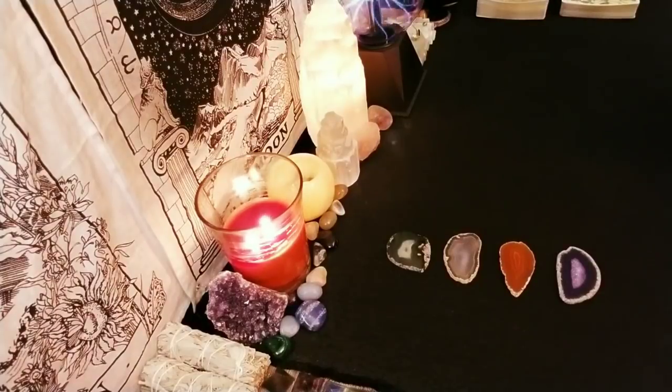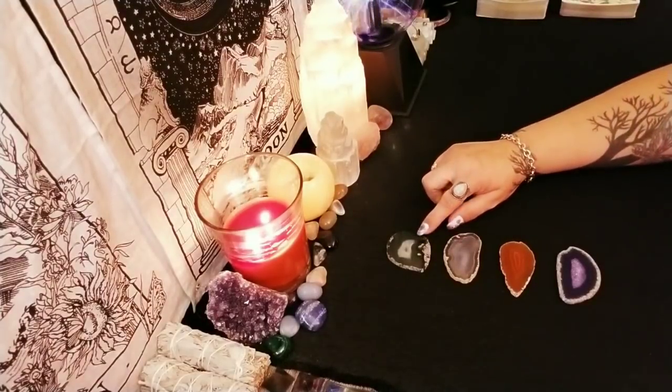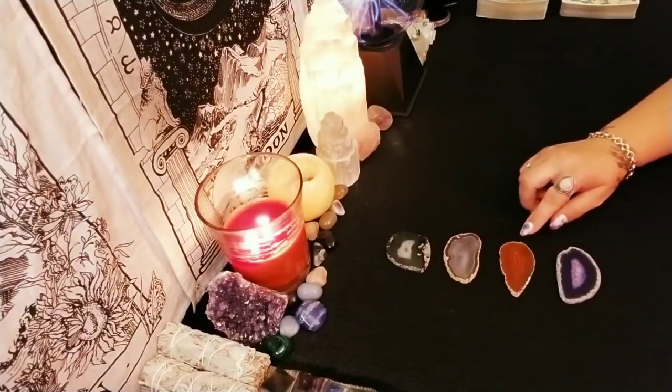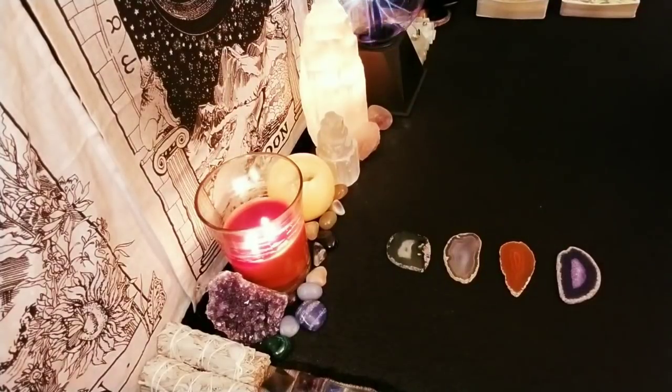Down in the video description is where you'll find your timestamp. So this is going to be stone number one with a green agate, stone number two with a clear agate, stone number three with an orange agate, and stone number four with the purple agate. You can go ahead and pause the video and take as long as you like, but I'm going to go ahead and get started and let's find out who's in love with you and what do they look like.